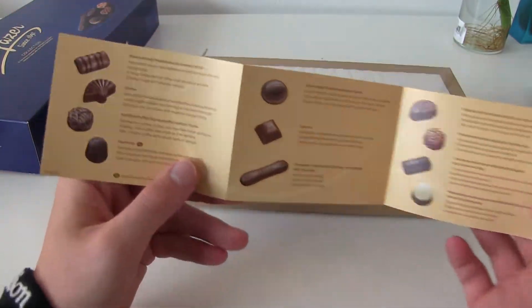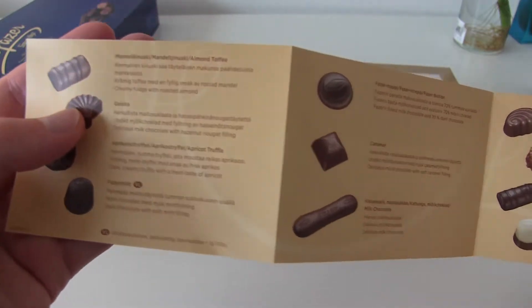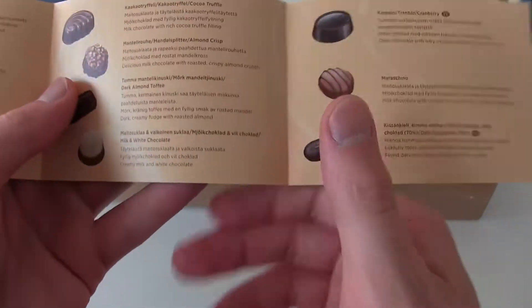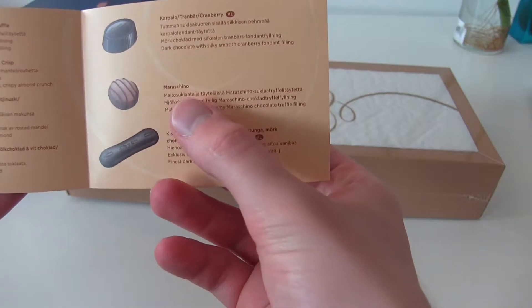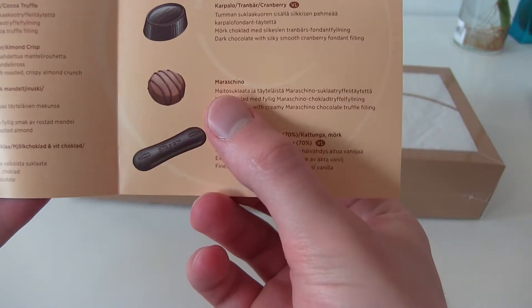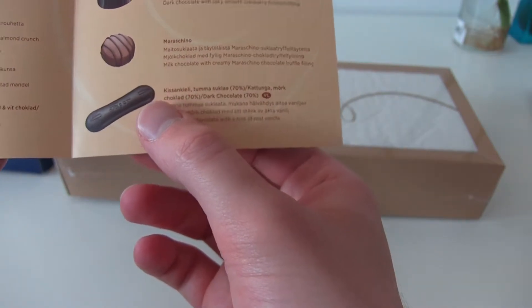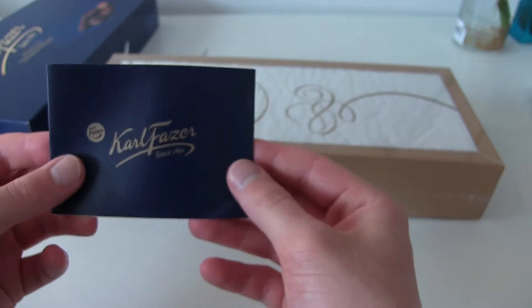They have the names of the different candies here. Geisha, caramel, and what is this — almond crisp. This one looks interesting. Maragino. This one is called cat tongue. Okay, enough of checking this out, let's get to the main thing.